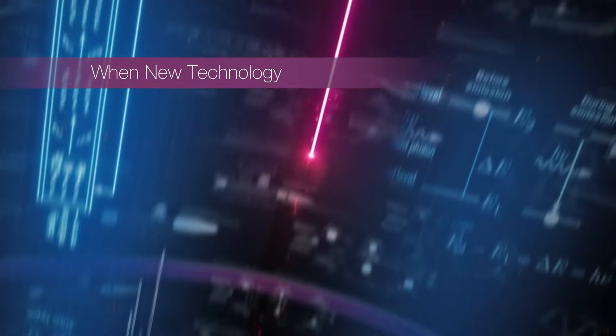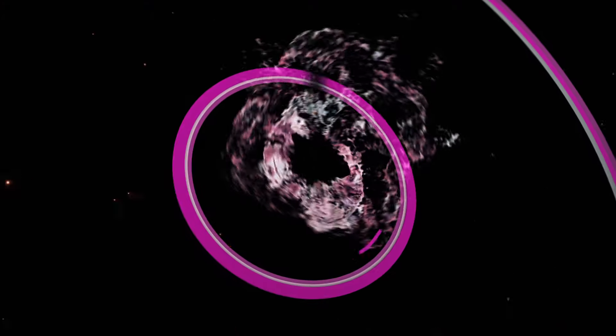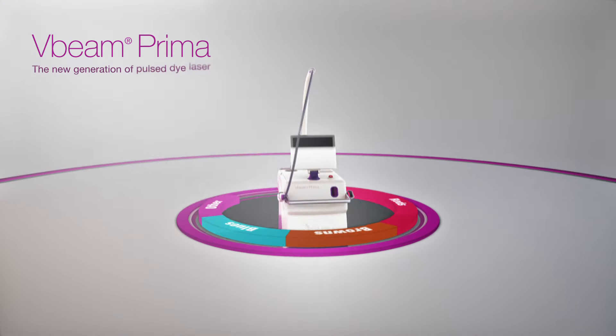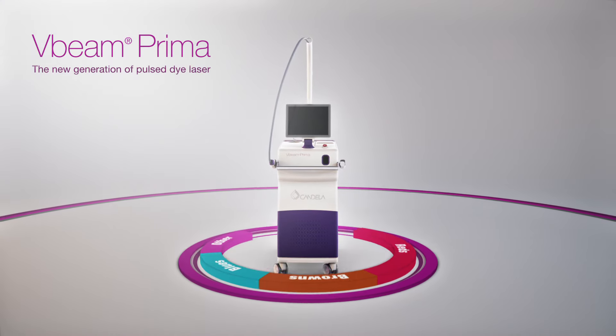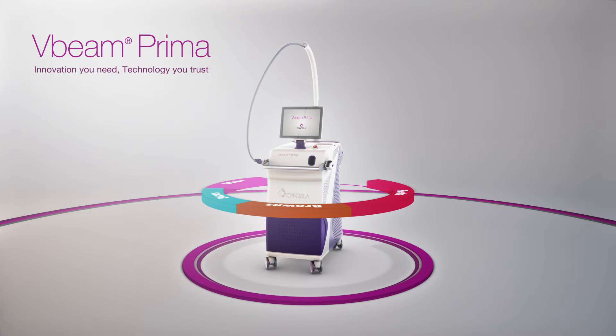When new technology, an old problem, and a big idea converge. Introducing V-Beam Prima, the new generation of pulsed dye laser. The innovation you need, paired with the technology you trust.